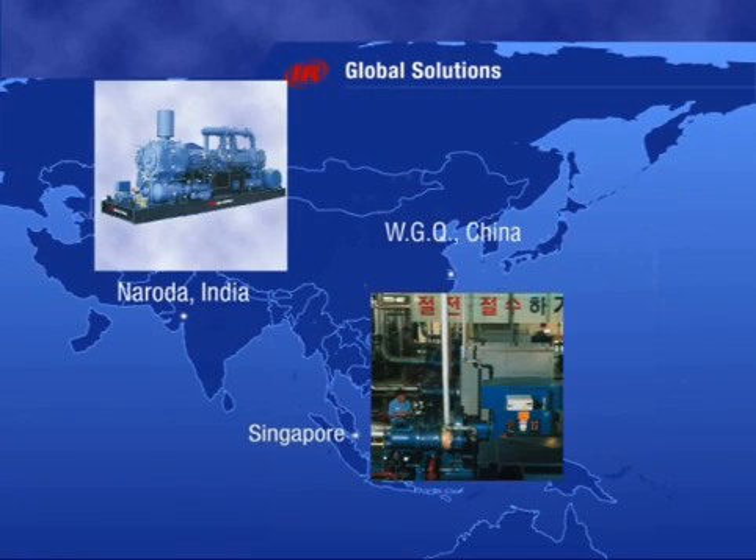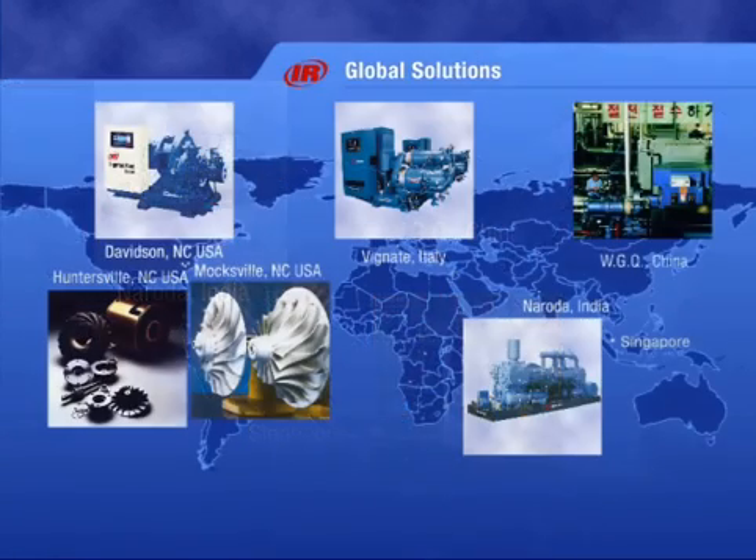Then there's China, Singapore, and India. With facilities on nearly every continent, you can see how Ingersoll Rand easily supplies the world with air.